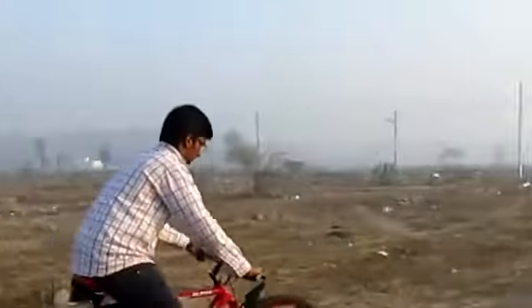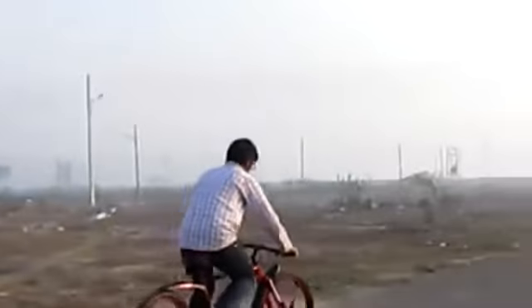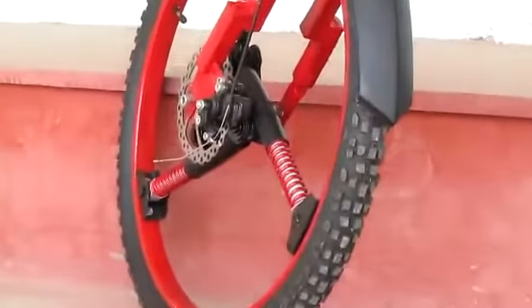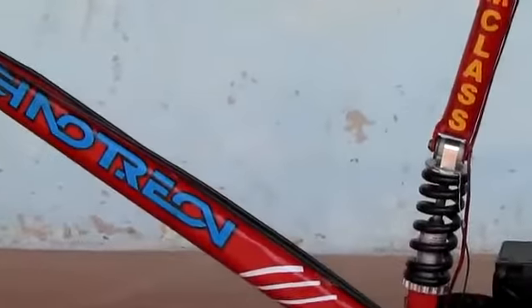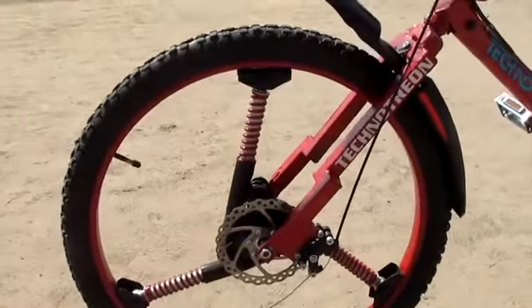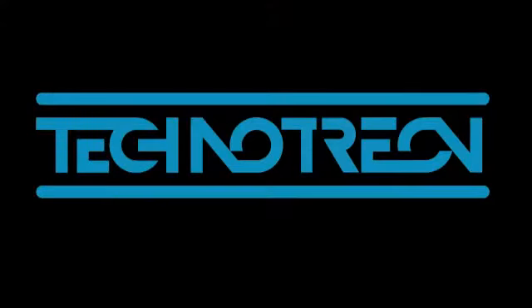Technotreon Alpha is a hand-built custom bike which remains true to its art core. We have extended the standard 30-day warranty to a 6-month component guarantee, thereby proving that our Alpha is of premium quality and what we offer is a luxury product at a cost-effective price. We sincerely believe that our backers depict who we are and what we stand for. Welcome to Technotreon.